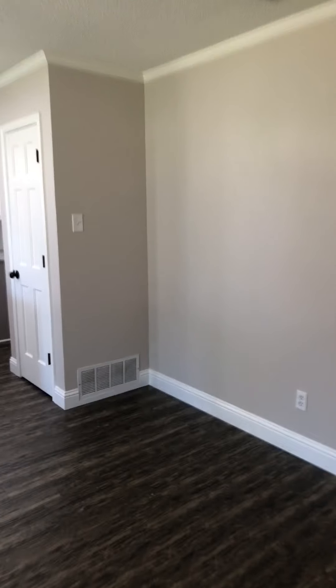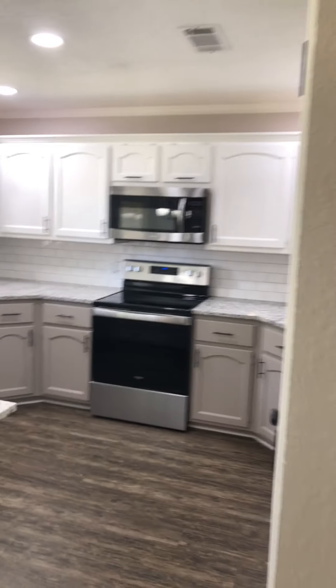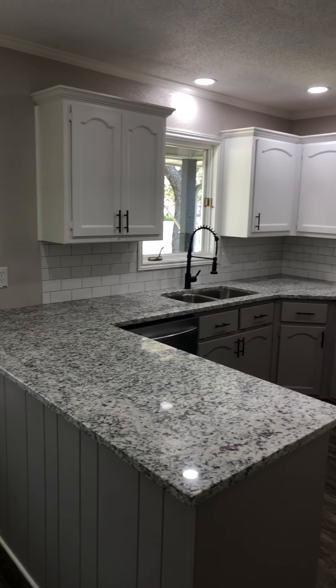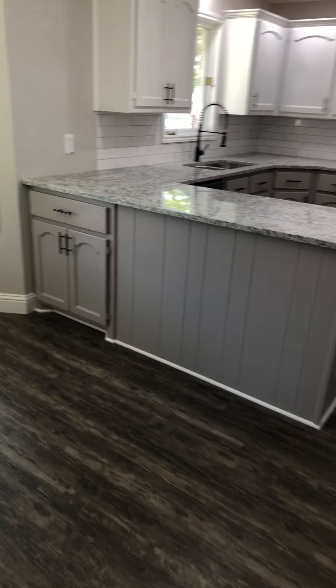Coming inside, it's all clean now and ready to be staged next week. It's coming along, pulling together nicely. New appliances installed, granite countertops.